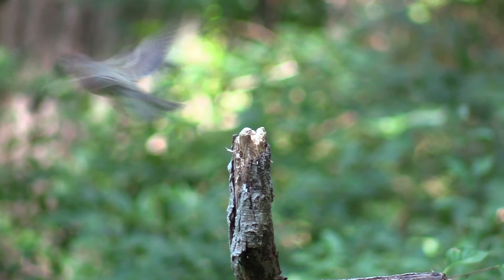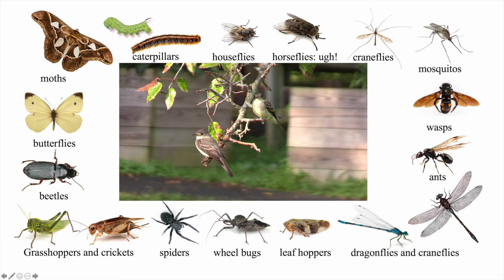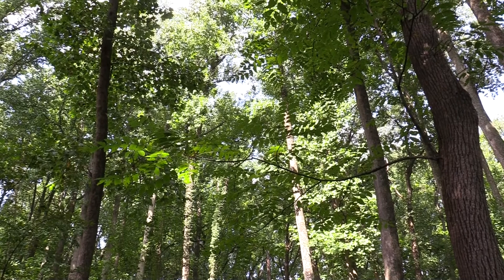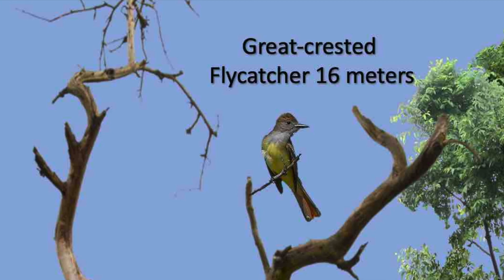Eastern wood peewees nest in the eastern United States during summer when insects are plentiful enough to feed their young, then migrate to South America for the winter. Peewees and other flycatchers capture more than just flies. Researchers in Virginia found that flycatchers divide up the habitat when hunting — a relationship called resource partitioning. Least flycatchers commonly captured insects from a perch eight meters from the ground; the eastern wood peewee's preferred perch was at 11 meters; and the gray-crested flycatcher was seen most often hunting from a branch 16 meters up.